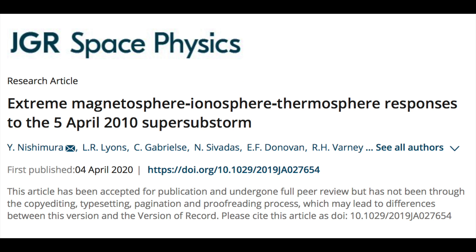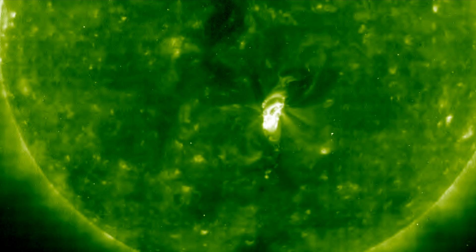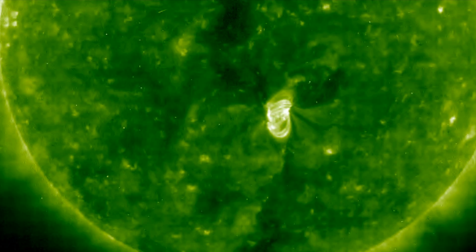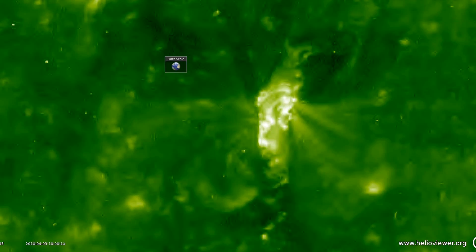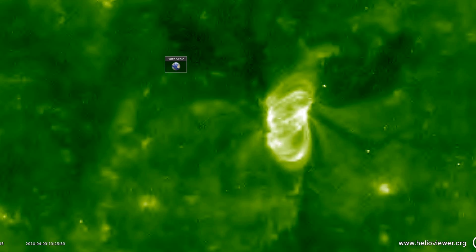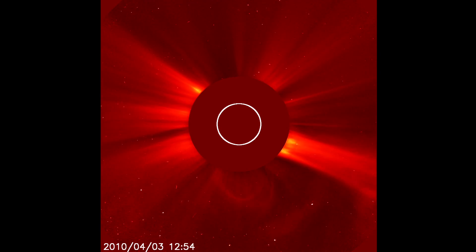It turns out the scientists' instincts were correct, and it was due to the major interaction of space energy with the upper atmosphere. I went and pulled the images of the solar event, which predated the Solar Dynamics Observatory back in 2010 — even with the lower resolution SOHO images, you can tell it was a solid eruption. Decade late is better than never.